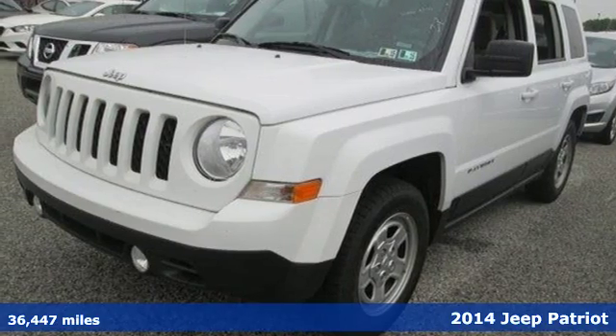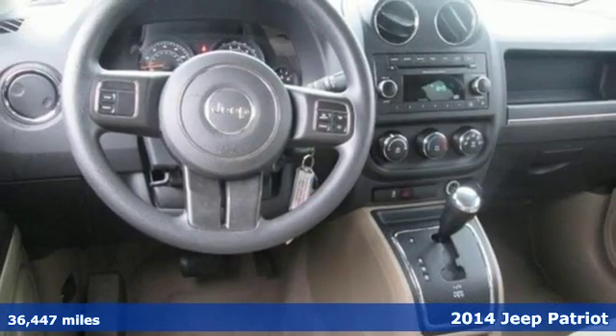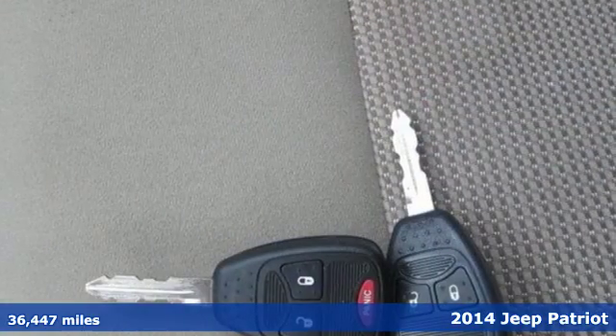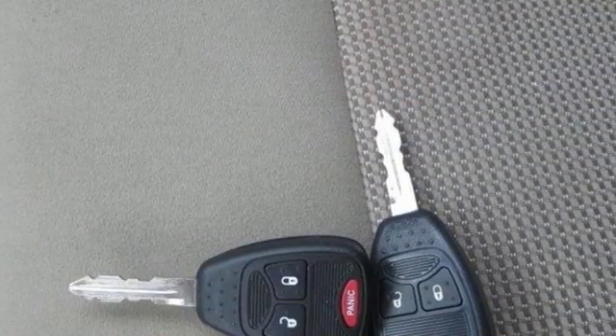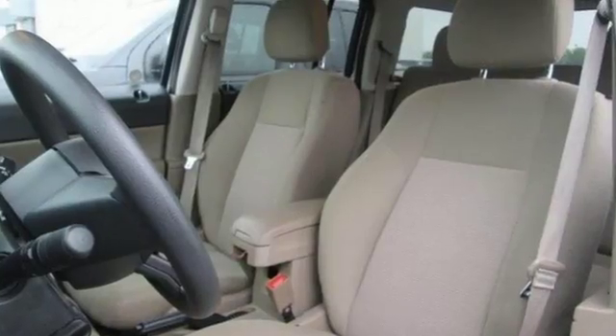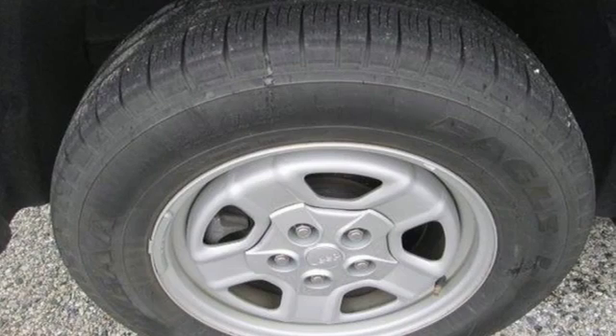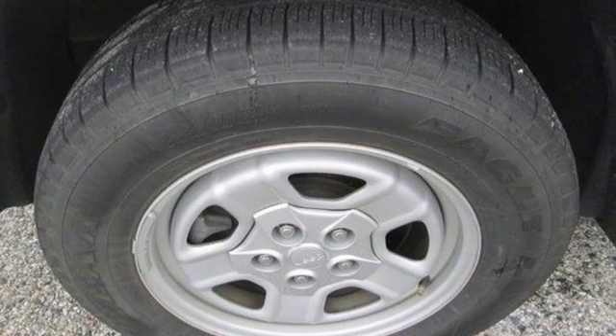Here's a 2014 Jeep Patriot. Those classic Jeep looks will get you noticed as you take your family on your next adventure. You'll notice the ease of a tilt steering wheel and cruise control, the safety of multiple airbags and traction control, and the convenience of a rear window wiper and front and rear beverage holders.